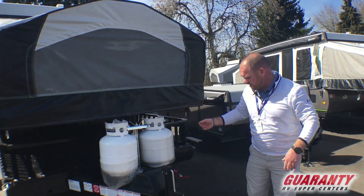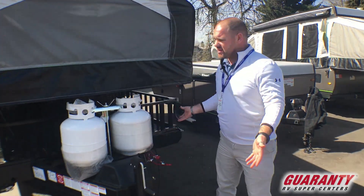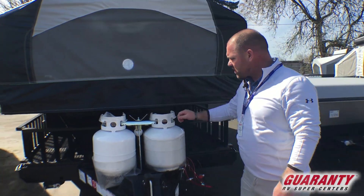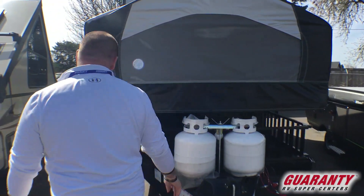Setting this thing up is a breeze. This switch here is a power lift, so it's going to lift the top up for you — takes a lot of the hard work out of it. This one's also got the double propane tanks on the front of it.